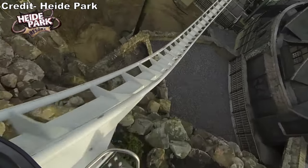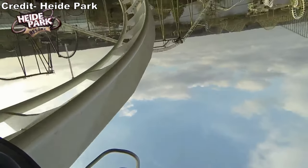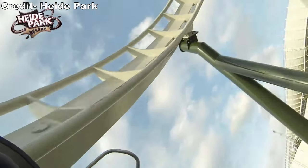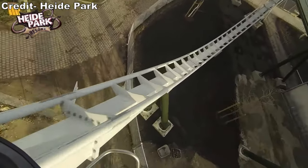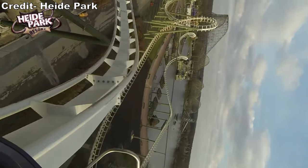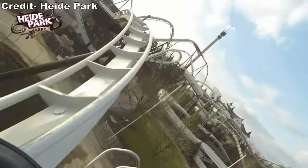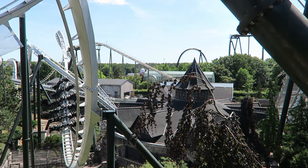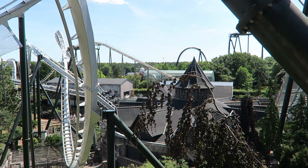My favorite row on this ride is the back, which I found offers the most hangtime. I also found the right side of the train offers slightly more hangtime than the left. As with many wing coasters, I prefer the inside seat — it offers a smoother ride. The outer seats give cooler visuals but are bouncier in the valleys, which can impact your ability to re-ride. In general, this is a very smooth ride, especially on those inside seats, and about on par with the other wing coasters.